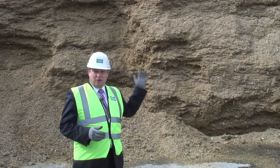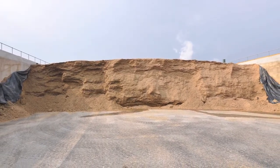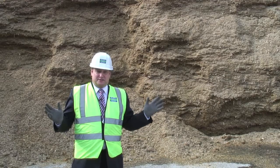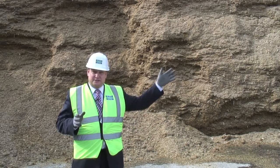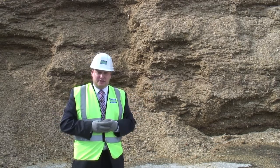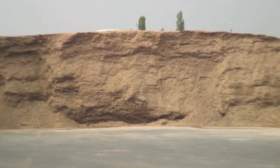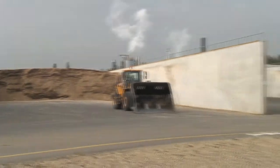Behind me you can see a wall of maize silage — this was harvested in October last year and that wall is effectively five and a half meters high. Within this concrete bay we can store about seven and a half thousand tons, and we've got four other bays of a similar construction alongside. Each day we scoop up a hundred tons of this maize silage and feed it into the front end of our crop digestion process.